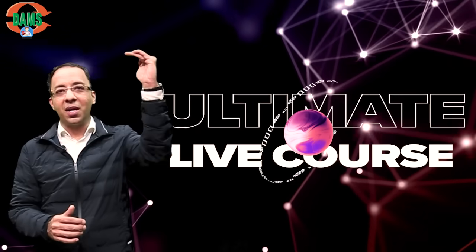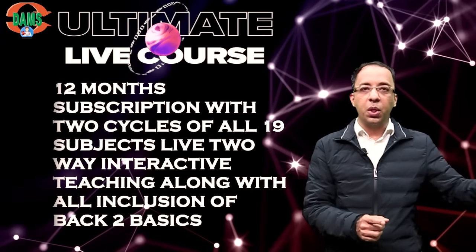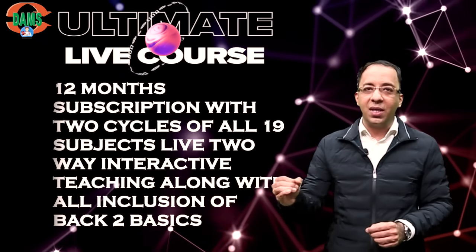At the topmost tier, we have the Ultimate Live Course, in which you get all the inclusions from Back to Basics, plus you also get daily live classes. In a cycle of six months, all 19 subjects are taught live. Daily at 5 PM there is a live lecture with two-way interaction — you can ask your doubts and get the faculty members to solve your queries. You have two cycles happening in a 12-month subscription, so you can attend the lectures in the first six months and again in the second cycle. All lectures that happen live are also uploaded for multiple-time review later on.